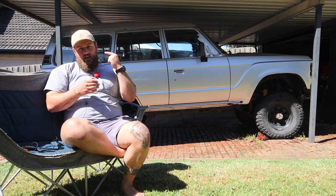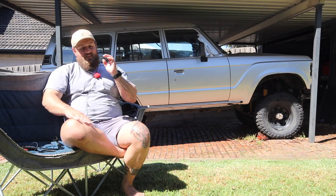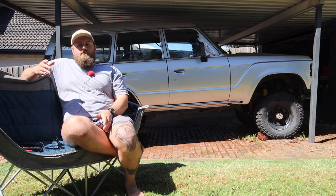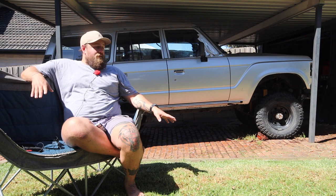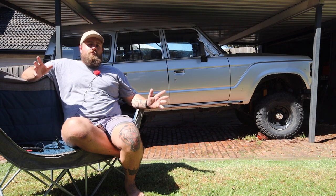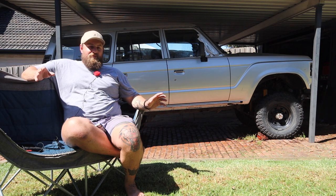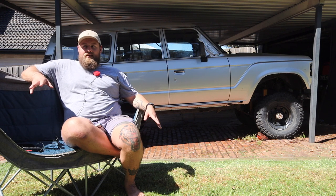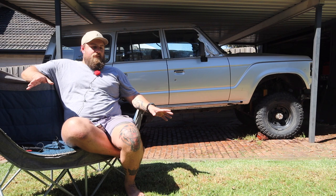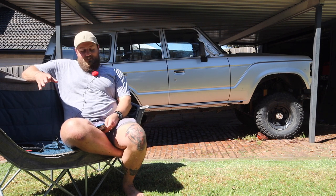Then we're going to take you through a nice walk-around of the car and show you why this car is so special, because it is a special car. So what is this car exactly? I believe it's a 1985 FJ62 Sahara, Japanese import. The Japanese import part is important because what you're going to see on the inside is pretty spectacular. I've never seen this in another car in Australia — this does not seem to be a common trim option.